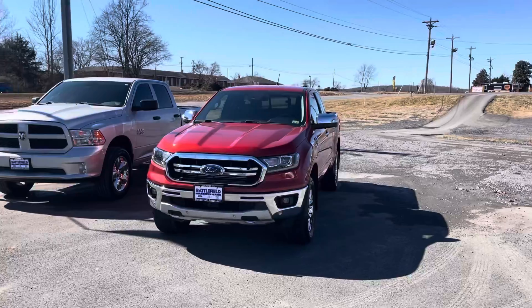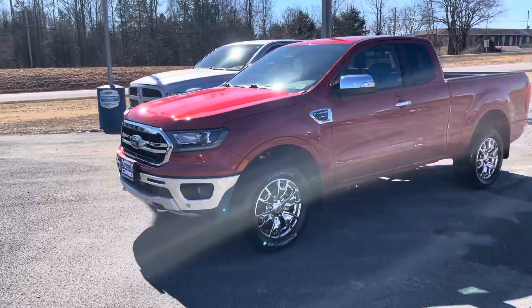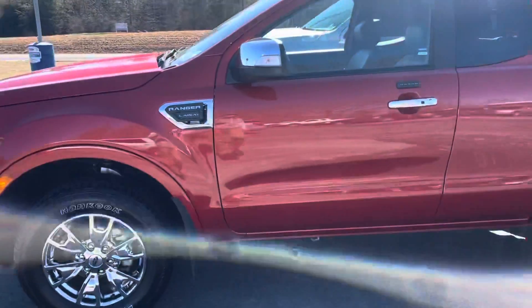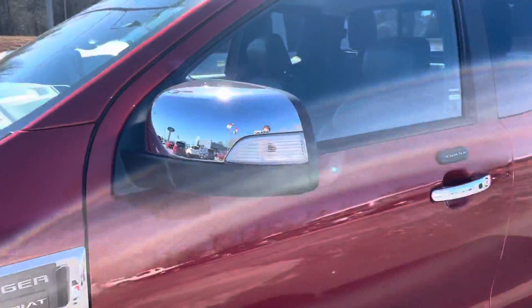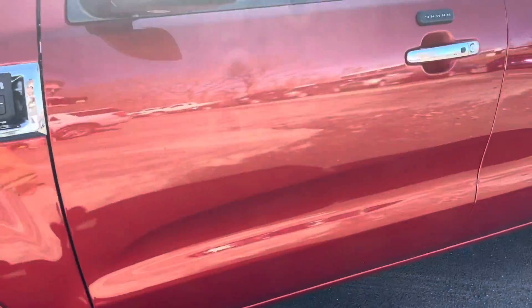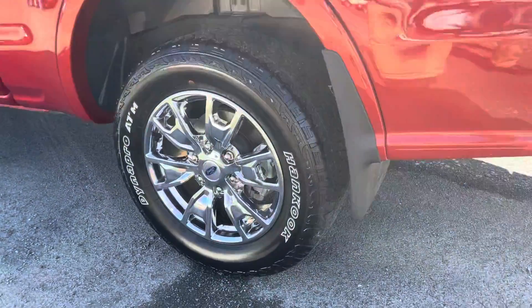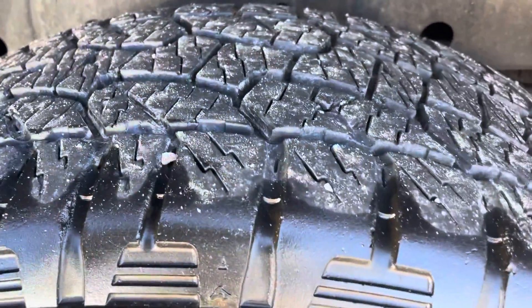A19, Ford Ranger, Lariat. One more good walk around of this here. Let's start. Nice fresh tires on there.